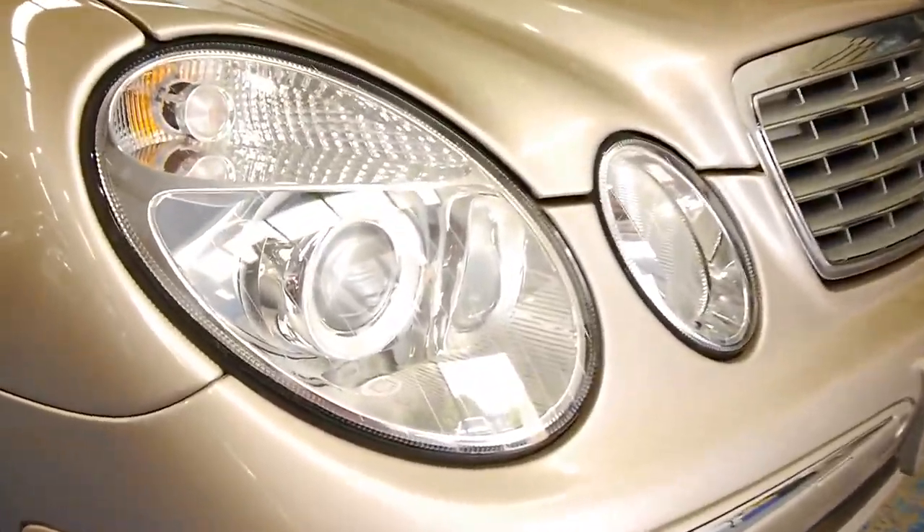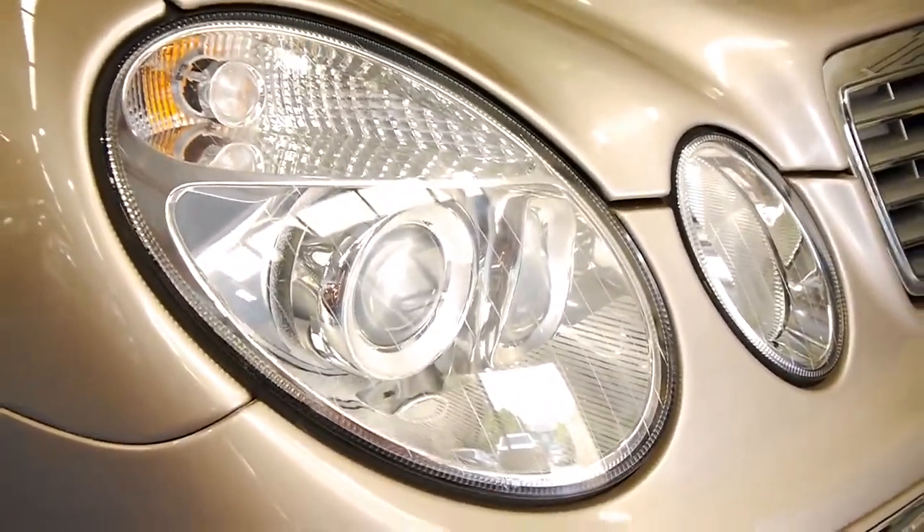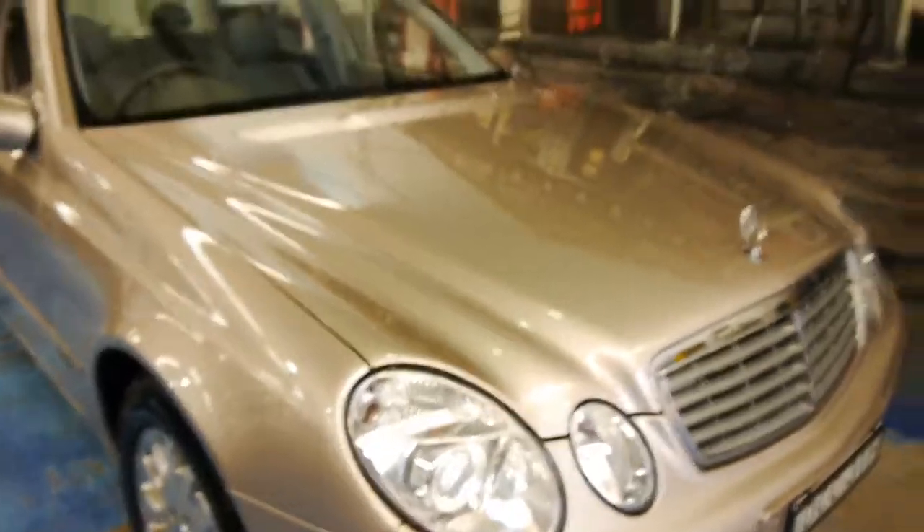Even the headlights — see how nice and clear they are? Usually if it's been parked outside, they get a bit of a haze over them; they oxidise.